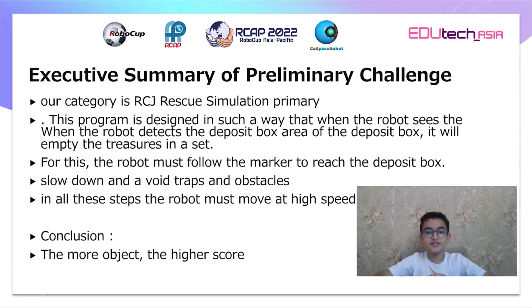Our category is RCJ Rescue Simulation Primary. This program is designed so that when the robot detects the deposit box area, it will empty the treasures into a set. For this, the robot must follow the marker to reach the deposit box, slow down, and avoid traps and obstacles.